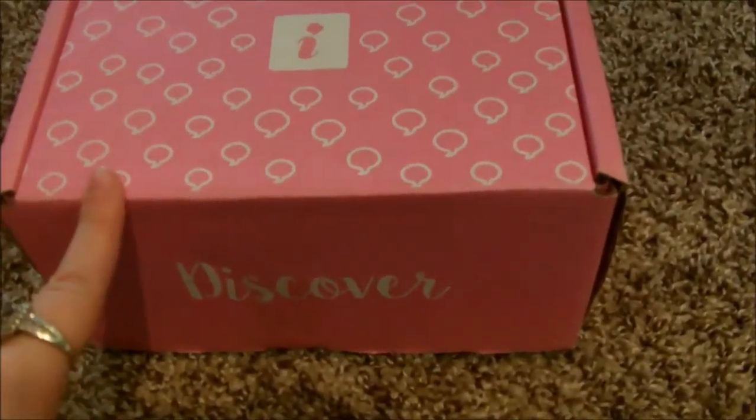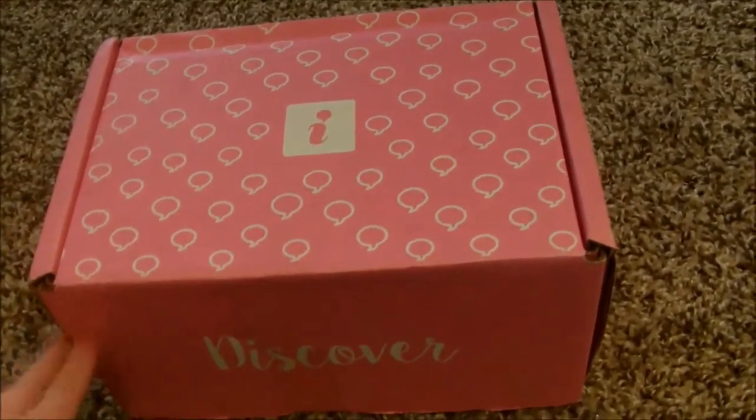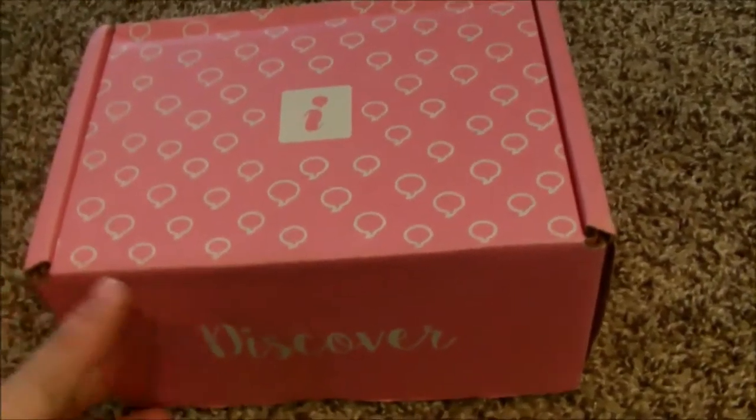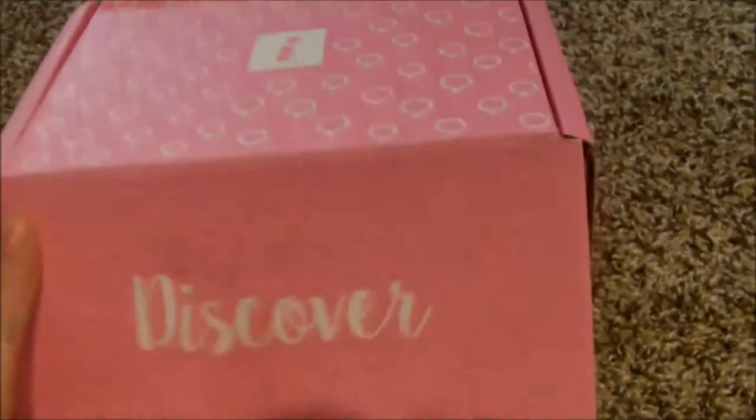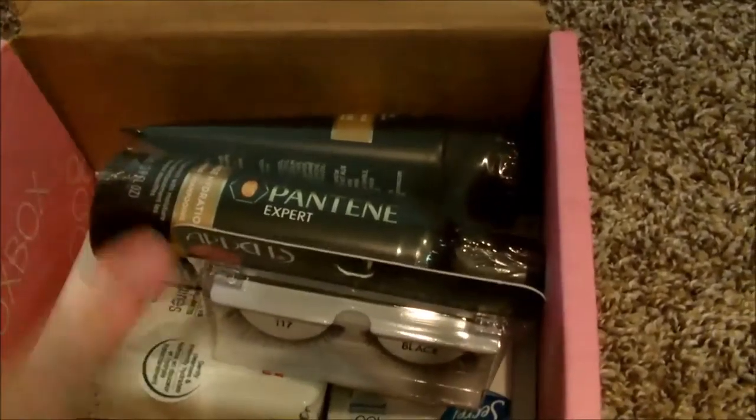I think this is the Blush Box from Influenster. Let's talk about this box color — this is great and the typography is great too. Yay, whoa, this is the most beauty products I've ever had!